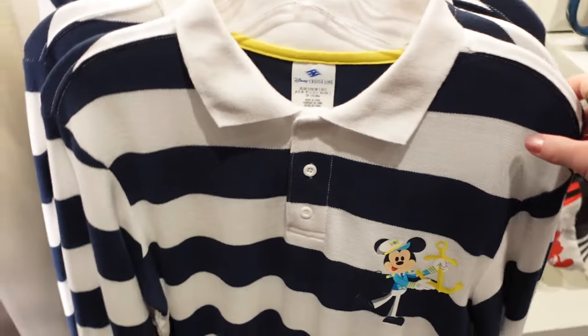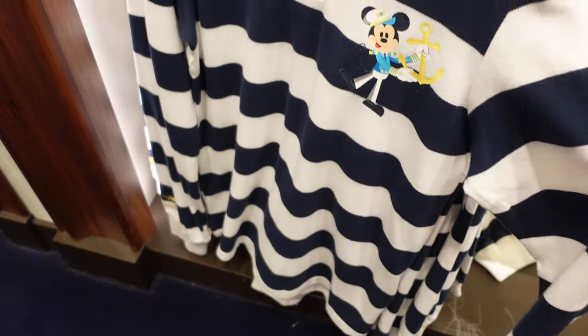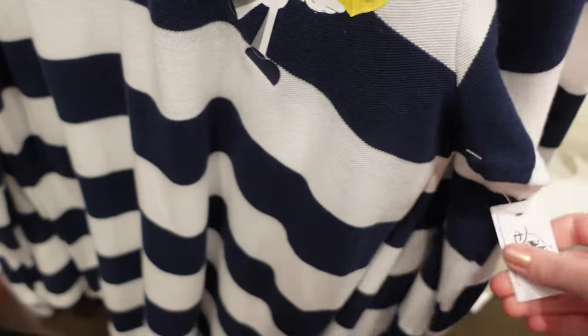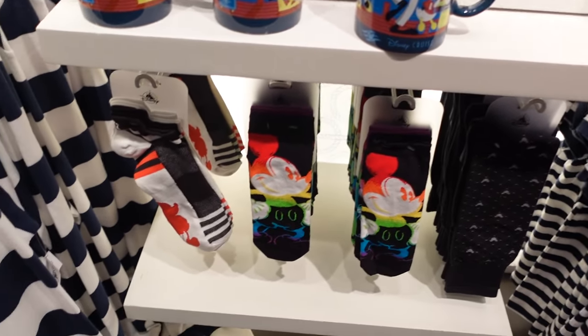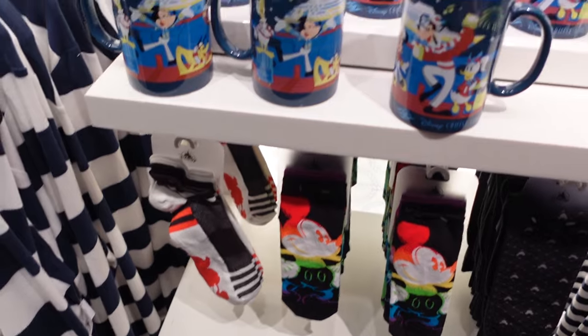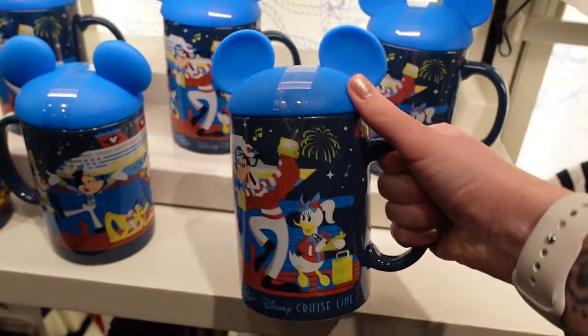We have some kind of generic cruise item — a long sleeve nautical polo with Mickey. The back is nice and plain. Price for this one: $69.99. Some socks — I don't believe these are cruise socks, they are just Disney ones. This cup is $24.99 with a lid — the lid's kind of plasticky.